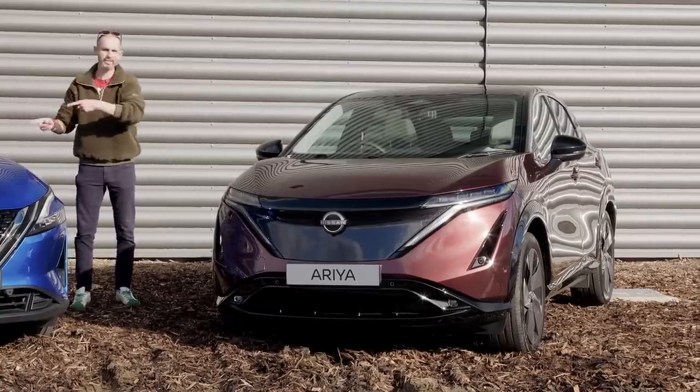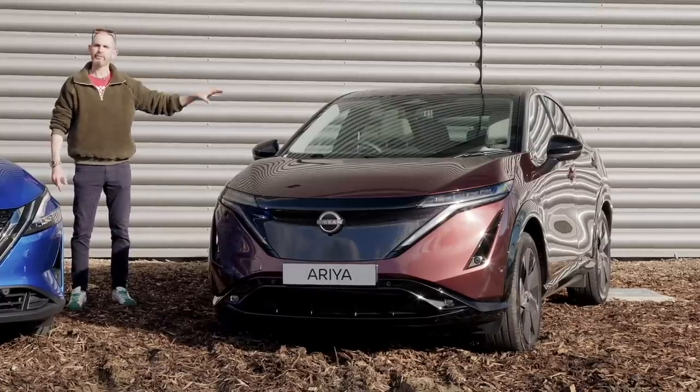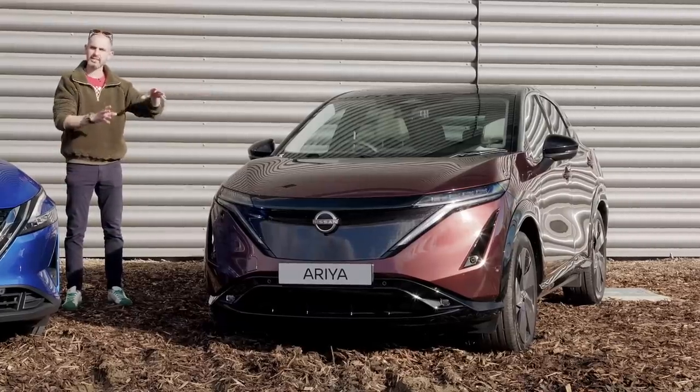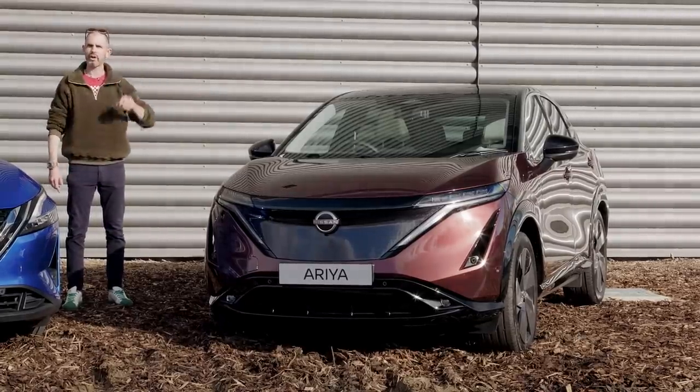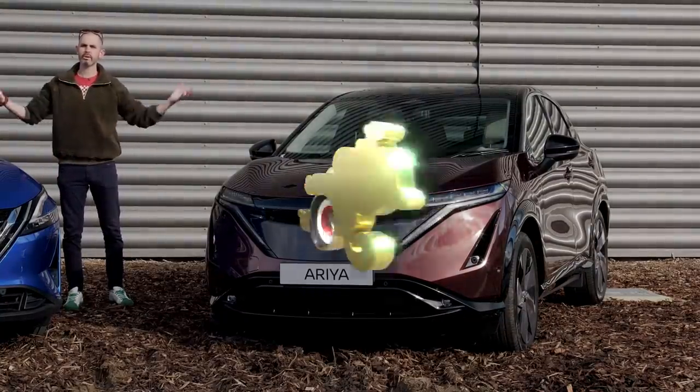It's a bit longer than that — 19 centimetres longer — and longer in the wheelbase too. I have reviewed this car as a walk-around before but I've never driven it until today. So in this episode we're going to be road driving and having a good look at the Aria. I'm Jonny Smith, welcome to the Late Brake Show.